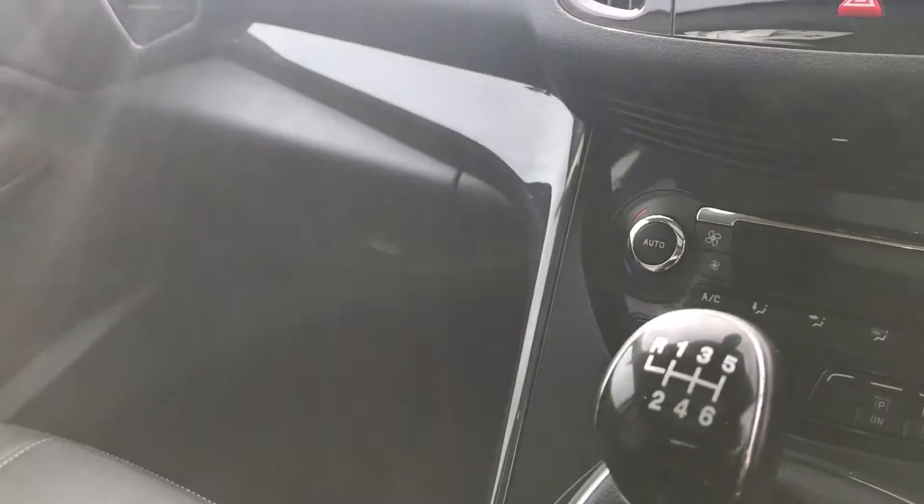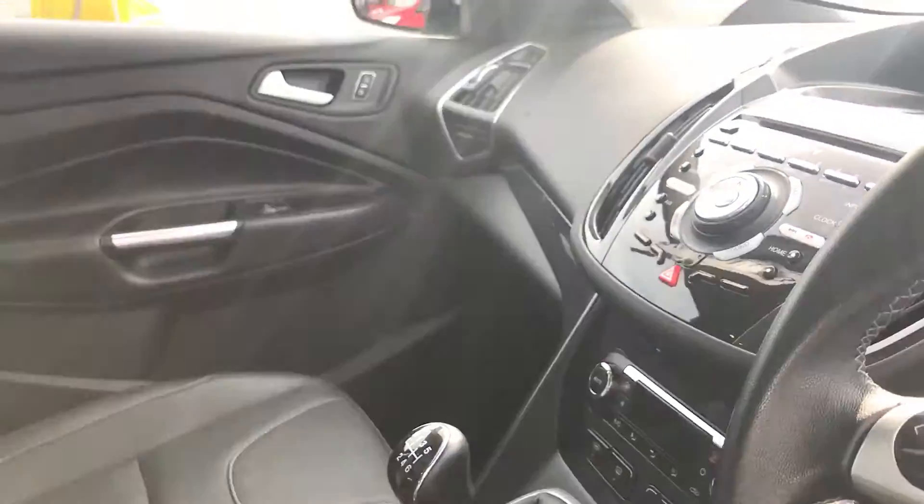Really in very good condition — heated seats, cruise control, the works.